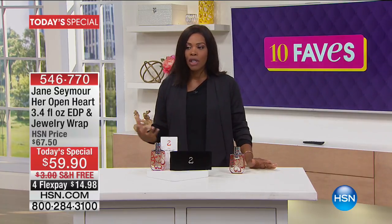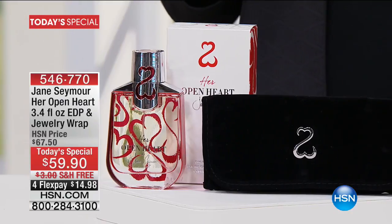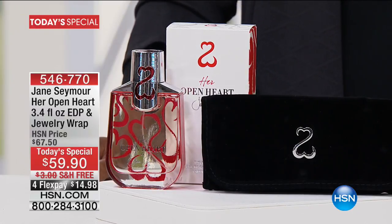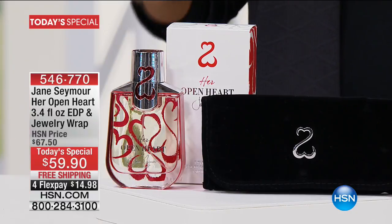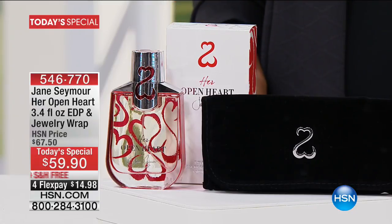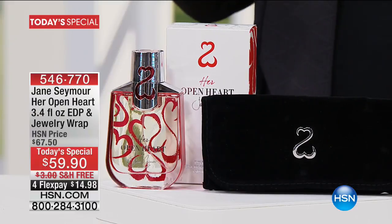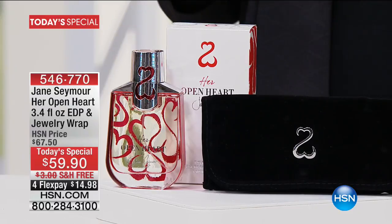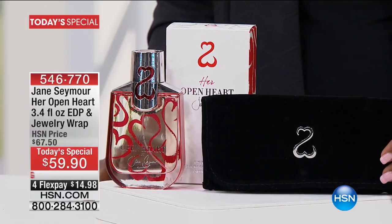She created, a number of years ago, a jewelry line called the Open Heart, and you might recognize that symbol. Now she has the fragrance that goes right along with it — her Open Heart. What you're getting today is the 3.4 fluid ounces of the Eau de Parfum, and you also get the jewelry wrap that goes right along with it. This is brand new — it's an HSN exclusive fragrance, and this is the only place you're going to be able to get it.